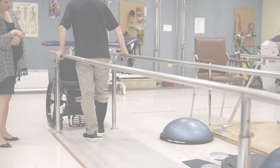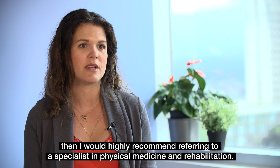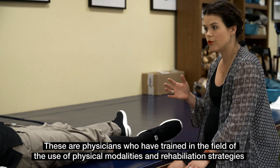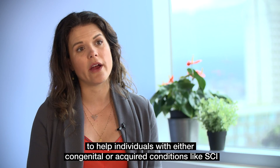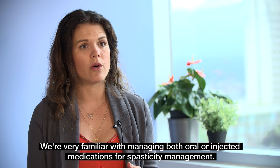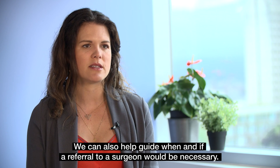If you're not comfortable with the medications for spasticity, then I would highly recommend referring to a specialist in physical medicine and rehabilitation. These are physicians who have trained in the field of the use of physical modalities and rehabilitation strategies to help individuals with either congenital or acquired conditions like spinal cord injury. They are very familiar with the management of medications — both oral or injected — for spasticity management, and can also help guide when and if a referral to a surgeon would be necessary.